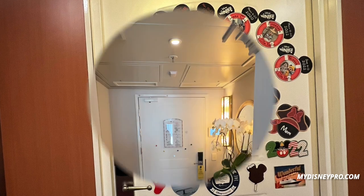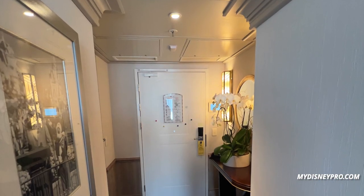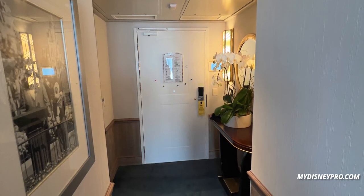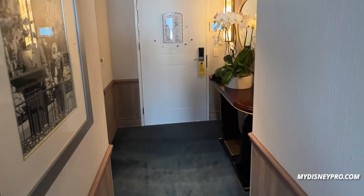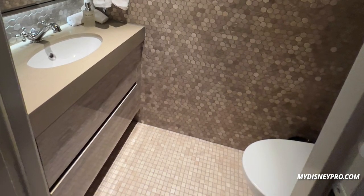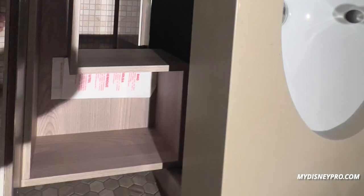Once you enter the suite you're in the entryway. There's a table on the right with fresh flowers and a mirror. You'll notice there's artwork on the wall. Also on the left side of the suite is a half bathroom. The drawers on these bathrooms are amazing — you can fit so much stuff in them.